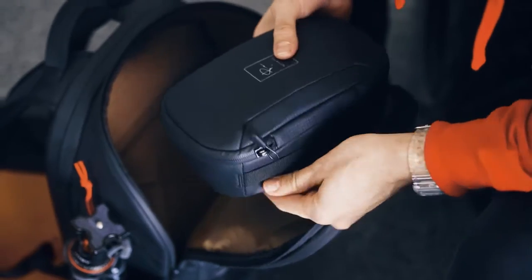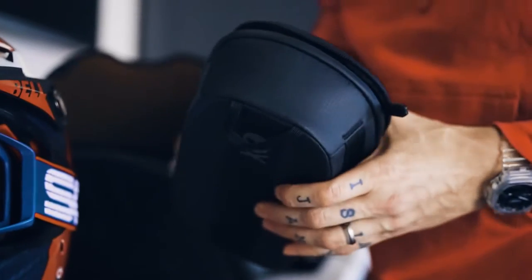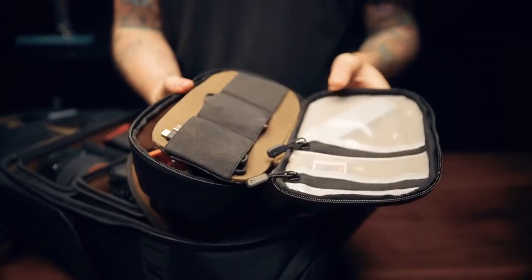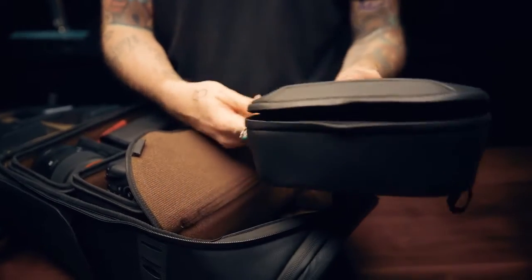Sorry to interrupt again — speaking of all the small stuff, maybe we can get a better organizer? Like a little case that perfectly holds all the little things: batteries, SD cards, action cams, chargers, cords — that kind of stuff. Meet the Camera Tech Organizer. This organizer is made of the same durable, water-resistant materials and zippers as the other bags and is packed with pockets and organization for SD cards, cords, card readers, action cams, chargers, adapters, lighting, and so much more.